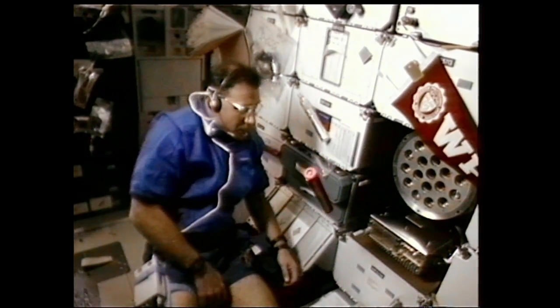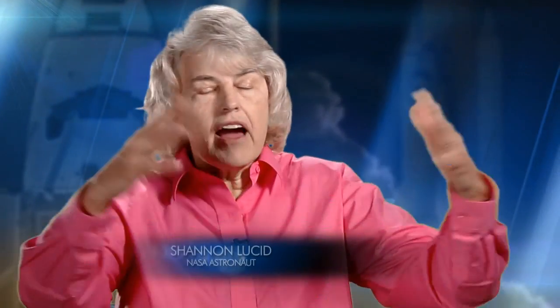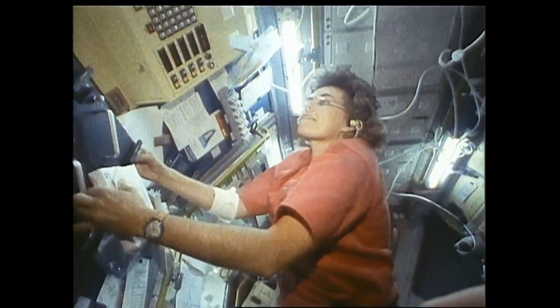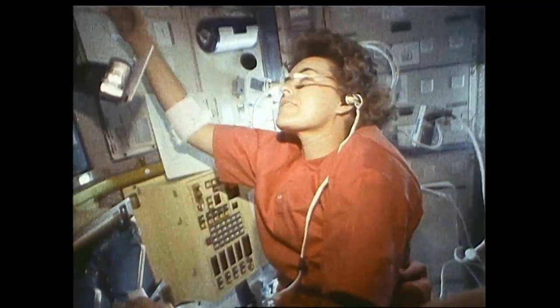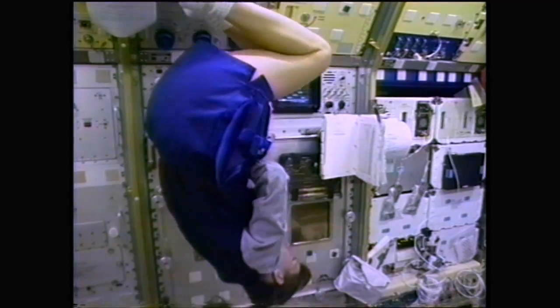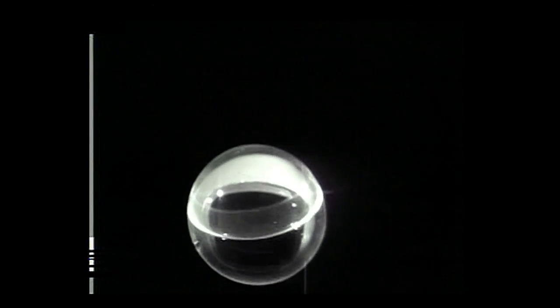But why conduct science in space? By going into space, it allows us to be able to study everything that we can think of without the presence of gravity. And if you think about it, everything that we've done in the laboratories here on Earth, all the science that we have, have had the presence of gravity. And so this is a very, very unique opportunity that we have so we can find out just how gravity affects all different kinds of systems.